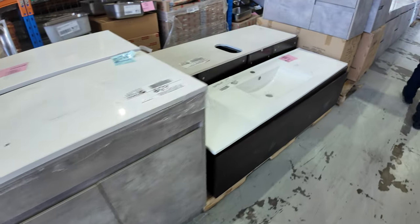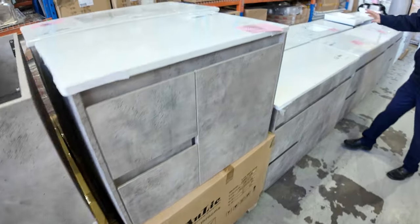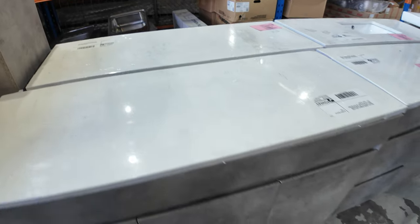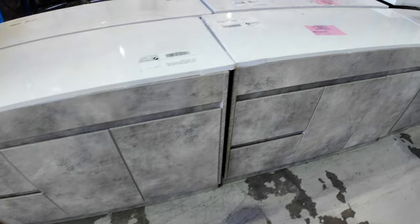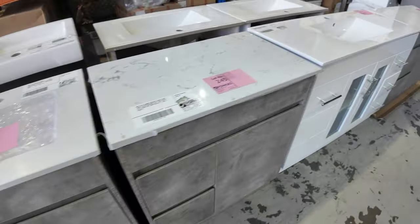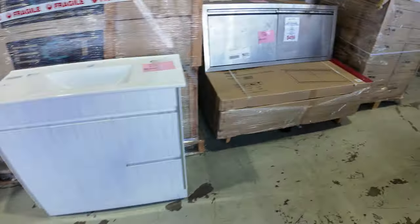Lots and lots of beautiful vanities — quite a few different varieties, both wall-hung and freestanding, and lots of widths as well. A lot of them have got the blank top, so it gives you the flexibility to drill the holes where you need to. Really great to have all of those in — plenty of different styles. A couple of hundred dollars is where they've been bidding.